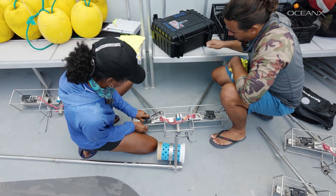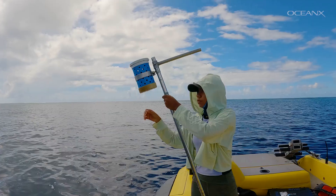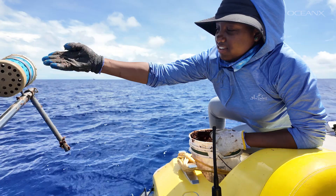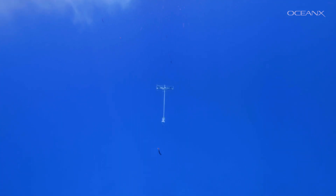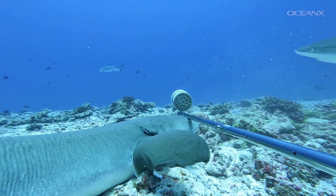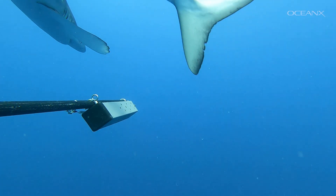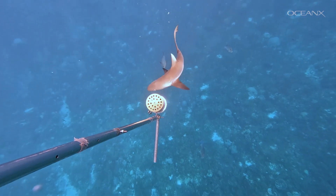A camera is mounted on a frame, pointing at a long arm supporting a container full of bait. If we just left them with no bait, we'd be getting incidental fish coming through — fish that are in the area, but not necessarily coming to that specific point. Your herbivores, your corallivores. The bait actually brings in the bigger, more dominant, higher trophic level species. Accounting for fish with all different functions in the ecosystem is important to understanding the community you're studying.